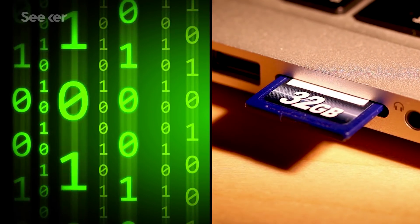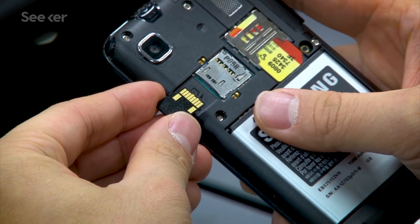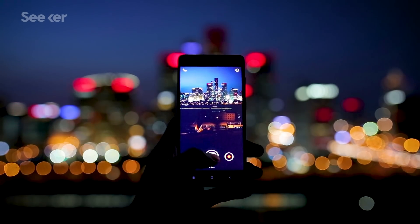Data and data storage are in a never-ending arms race. The size and cost of memory shrinks, while video and photo resolutions go up and file sizes balloon. The end result is you just never seem to have enough space on your phone or laptop for all your stuff, and you have to choose which photos of your cat to delete so you can take more photos of your cat right now because she's doing something so cute.